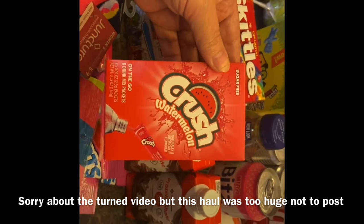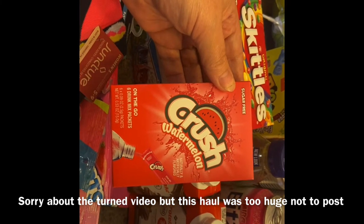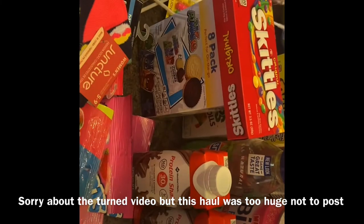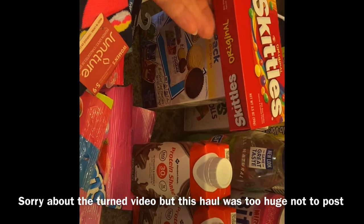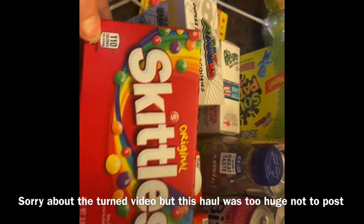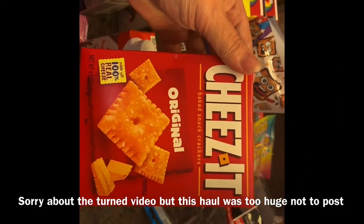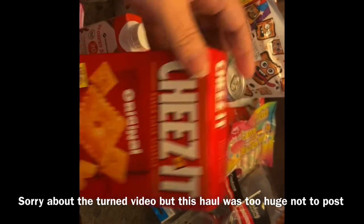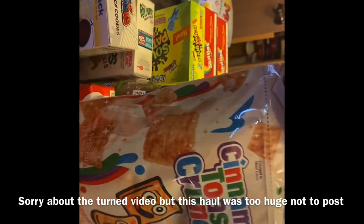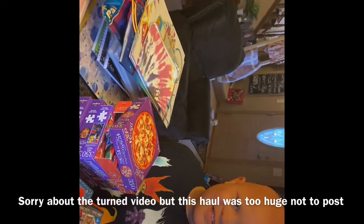I found a new flavor of Crush drink packets — sugar-free watermelon. I've never seen these before. Braylon, of course, got to pick up whatever he wanted, so he picked out a pack of Skittles, a pack of Cheez-Its, and the Cinnamon Toast Crunch. Can you say hi to everyone, Braylon? He said hi!